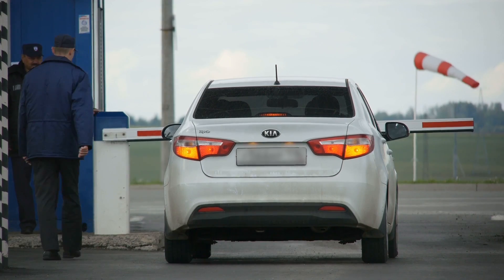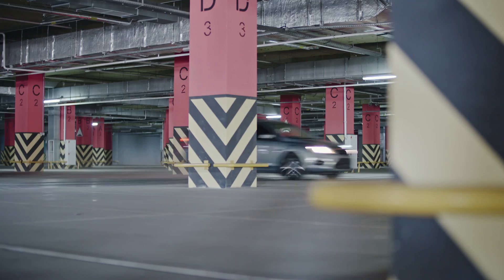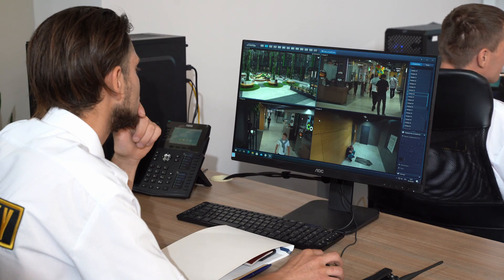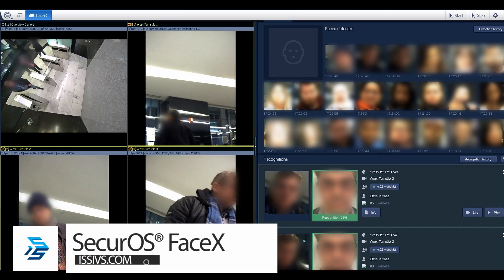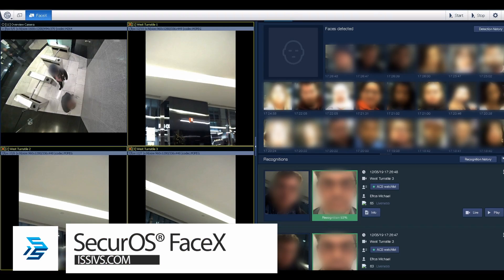Organizations today are leveraging video intelligence for advanced situational awareness and many other capabilities. ISS's FaceX solution, for example, enables organizations to leverage faces as credentials in place of access cards or in combination with them.